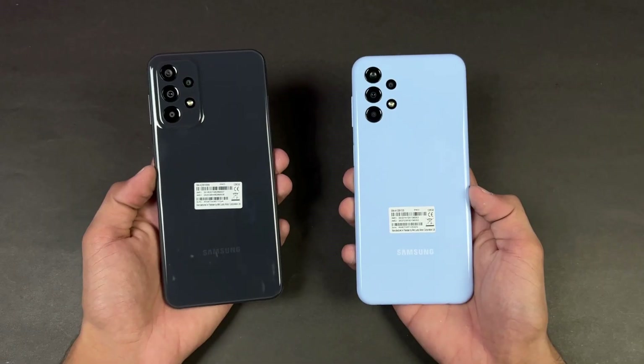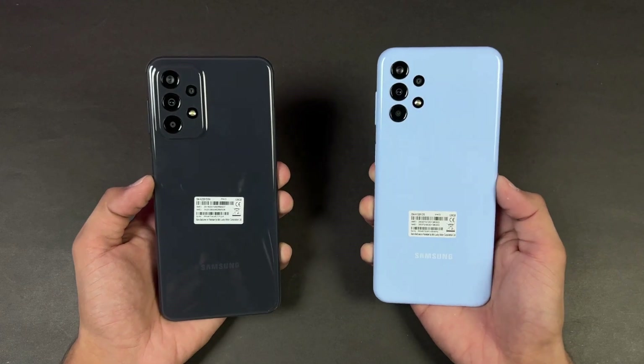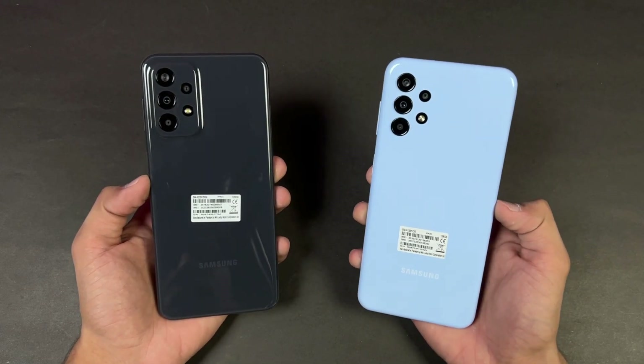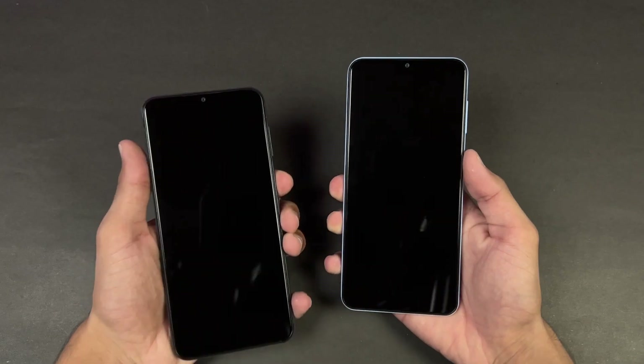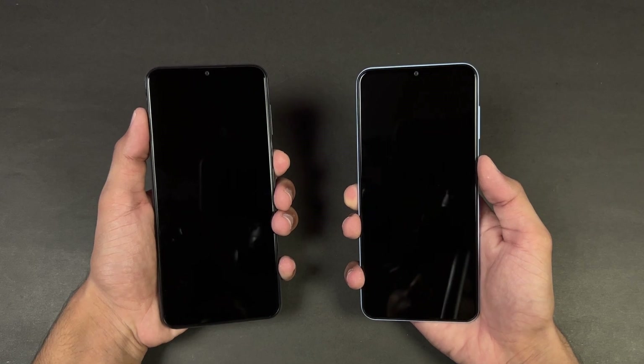On the bottom we also have a headphone jack on both devices, but both phones have a single speaker. In this video I'm going to show you how the Snapdragon 680 is stacked up against the Exynos 850, so without wasting any time let's get right into it.